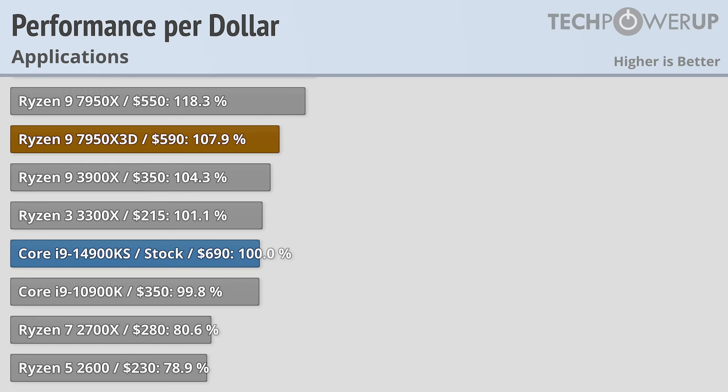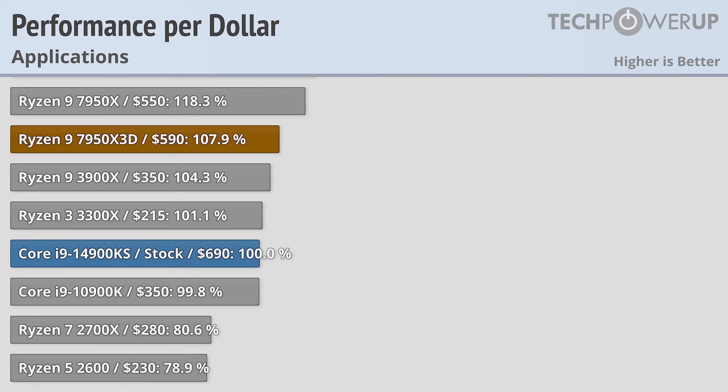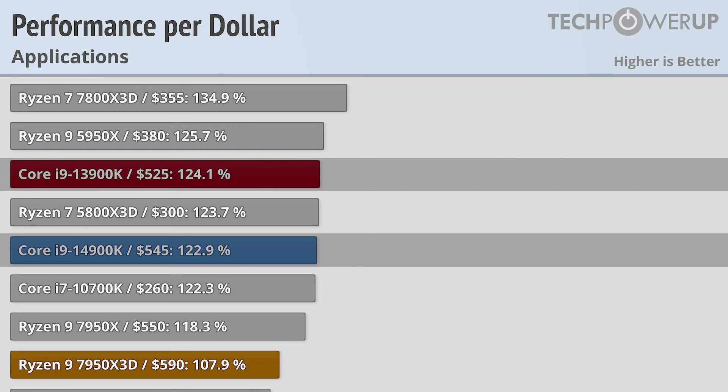The Intel Core i9-14900KS was never going to win a value award. Being the fastest chip Intel makes and the fastest processor for applications available doesn't come cheap, and at $690 it's surrounded by chips that also aren't very good deals. The most comparable chip from AMD, the Ryzen 9 7950X3D, is $100 cheaper while being a bit slower in applications and about the same in gaming. The real value starts coming when you look at the 14900K and 13900K at $545 and $525 USD respectively.